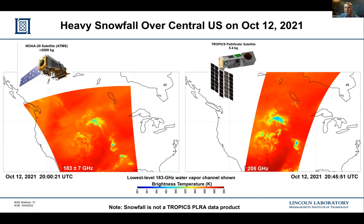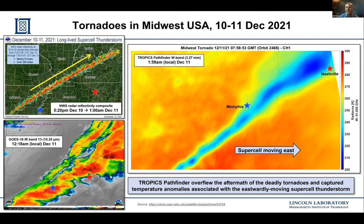The Pathfinder is in a sun-synchronous polar orbit, so we can observe things beyond hurricanes. We're very sensitive to snowfall at 205 GHz, even more so than at 190 GHz. We also passed over an intense line of tornadic activity in December, resolving it well with our W-band channel near 90 GHz. There's a lot of interesting science we can do with these CubeSat sounders.